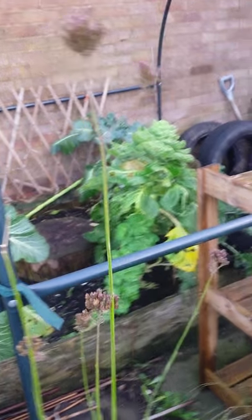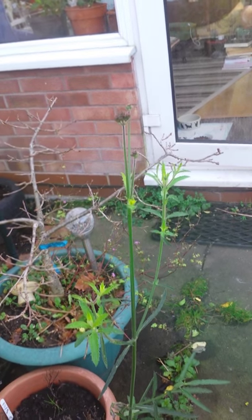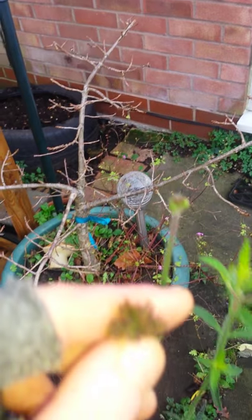This is that prairie plant — I can't remember what it's called — but this one has come up in the pavement. That only came up in October and it went into flower. Look.